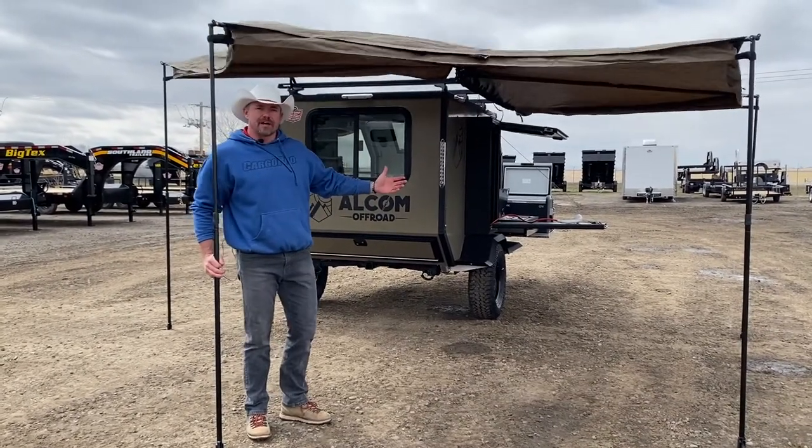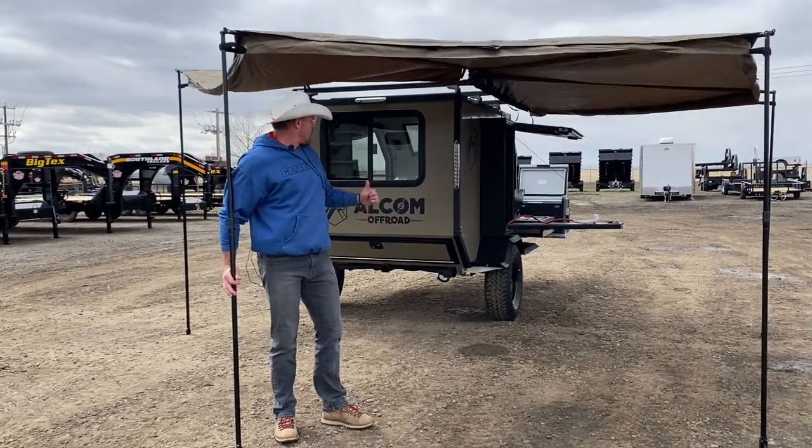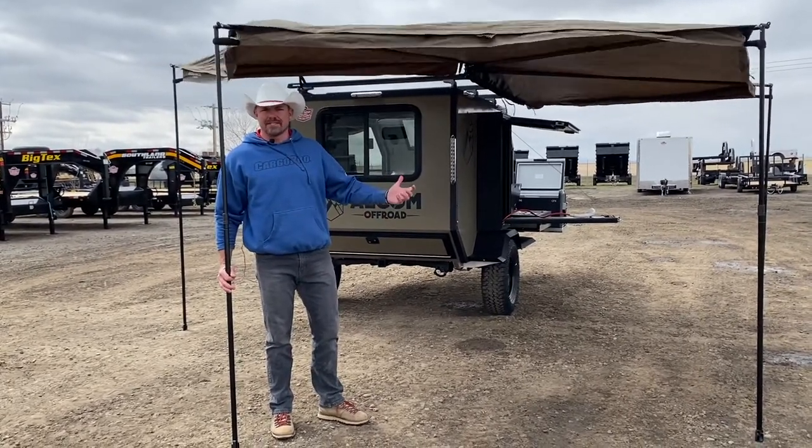Alcom is one of the largest aluminum manufacturers of cargo and utility trailers in North America. Their off-road Overland Edition of this unit is to help our buyers that have been asking for this time and time again.